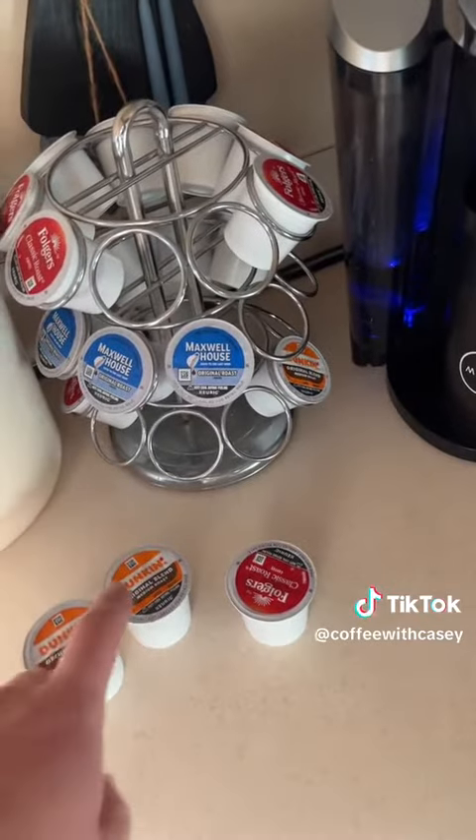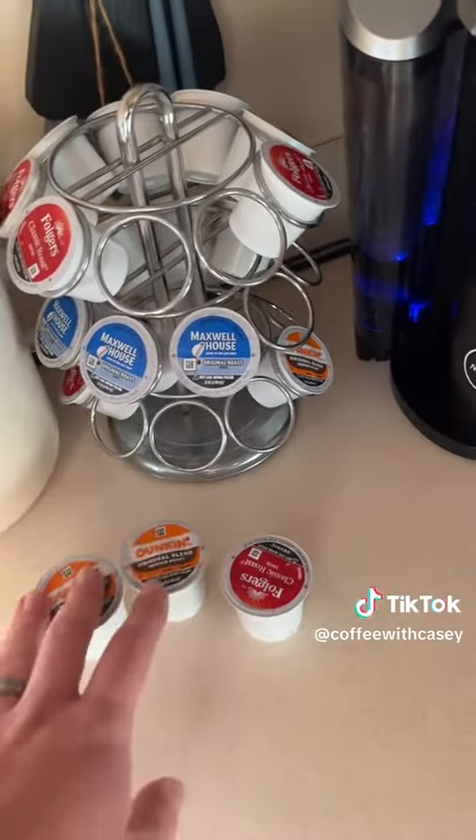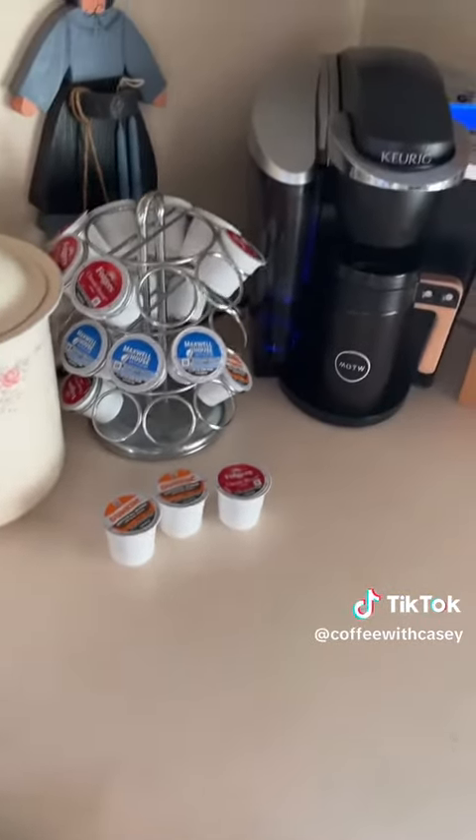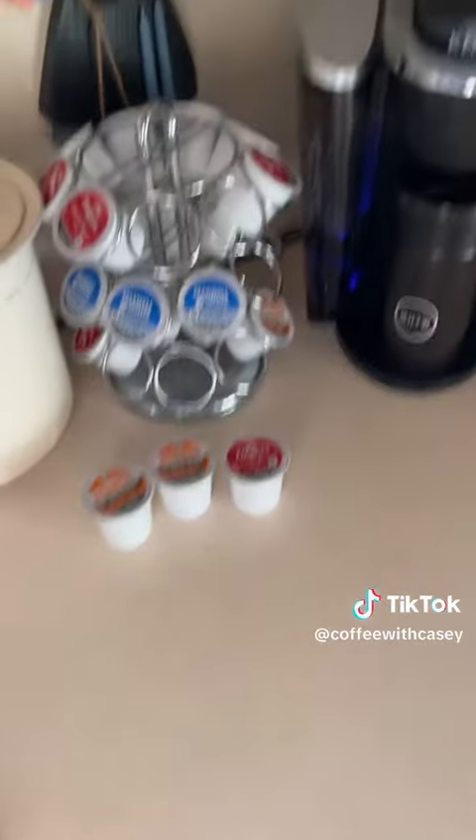Our options for coffee were Dunkin', Maxwell — which I've both done — and Folgers. So I'm definitely going to take the Dunkin' home with me, but we'll see if the Folgers is any good.